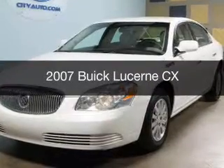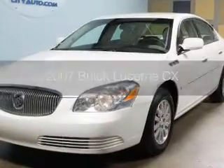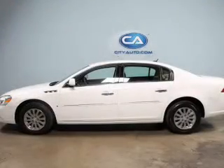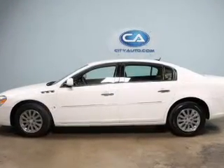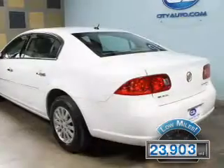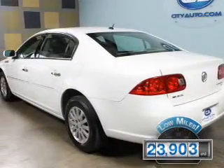This is a used 2007 Buick Lucerne, powered by front-wheel drive, a 3.8-liter, 6-cylinder engine, and a 4-speed automatic transmission. With fewer than 25,000 miles, this vehicle has a long road ahead.